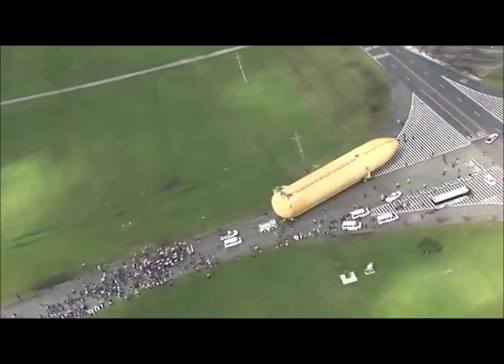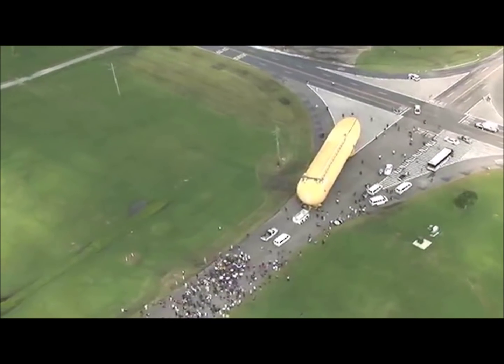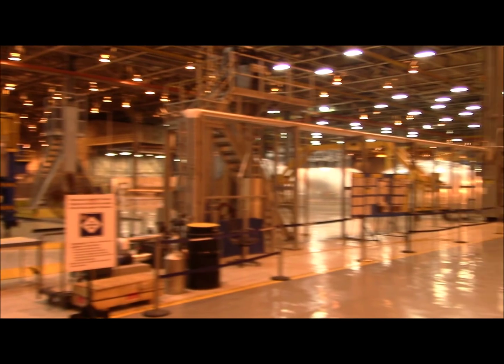It's a lot more exciting because for the first couple or three years, it was watching the old External Tank tools get ripped out and the place went bare. But now we're seeing a lot more of the SLS tools coming up and coming online, producing hardware — domes and barrels — and watching as it's starting to repopulate. It's like, wow, we're growing again.